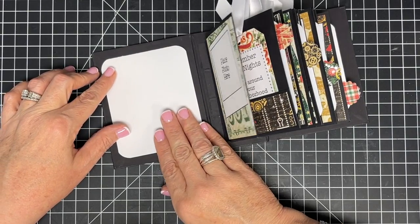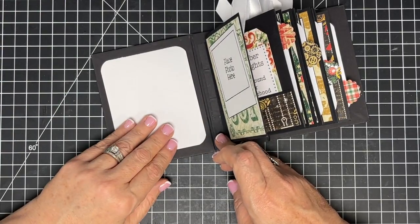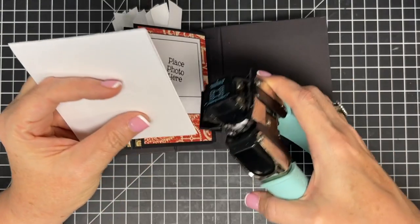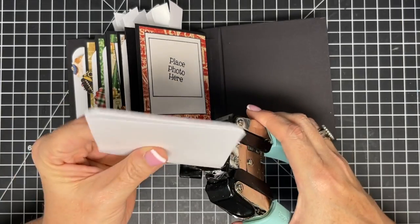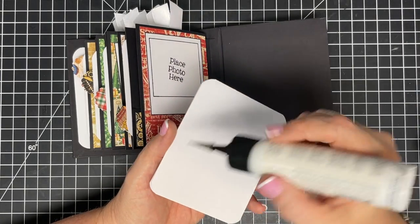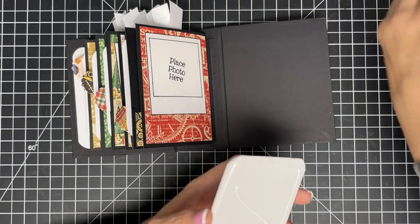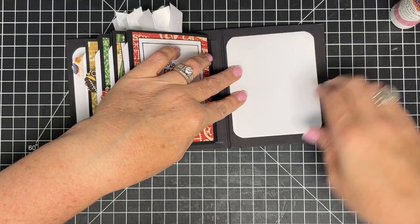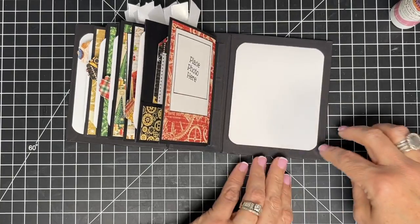I think this mounted journaling piece looks cute, and it gives me all that space to write on. I'll do the same on the back. I know it's a lot of white inside a black book, but I can use gel pens, different colors, and doodles. If you'd rather have a photo spot or another pocket for more date night tickets here instead, that would be cute too — think outside the box!